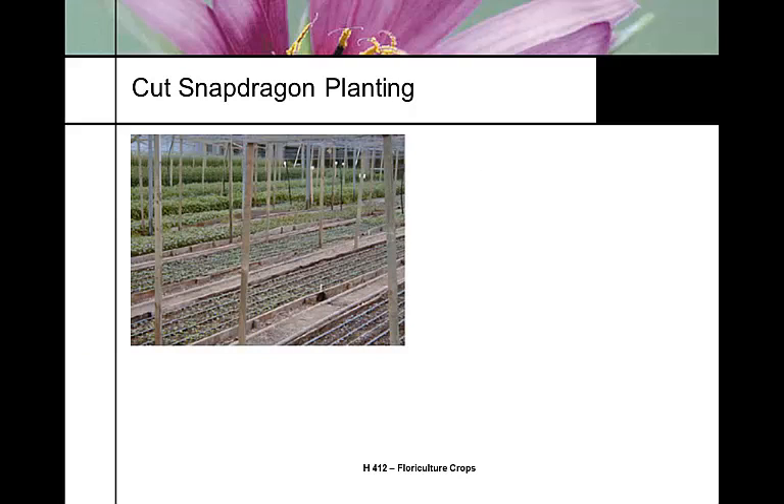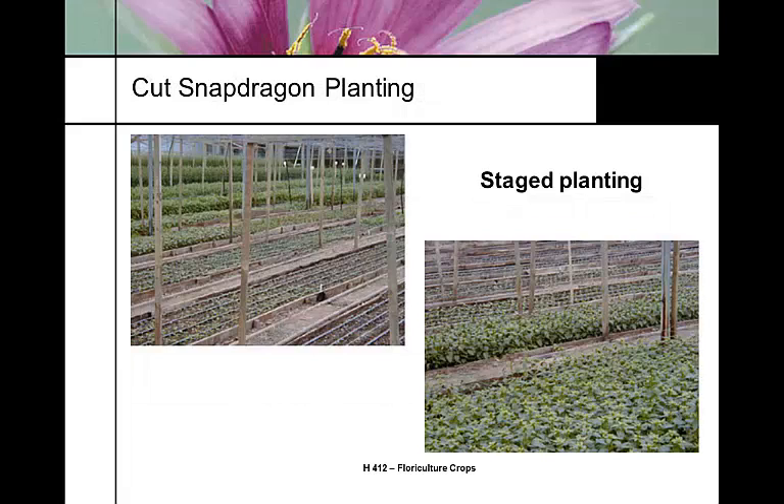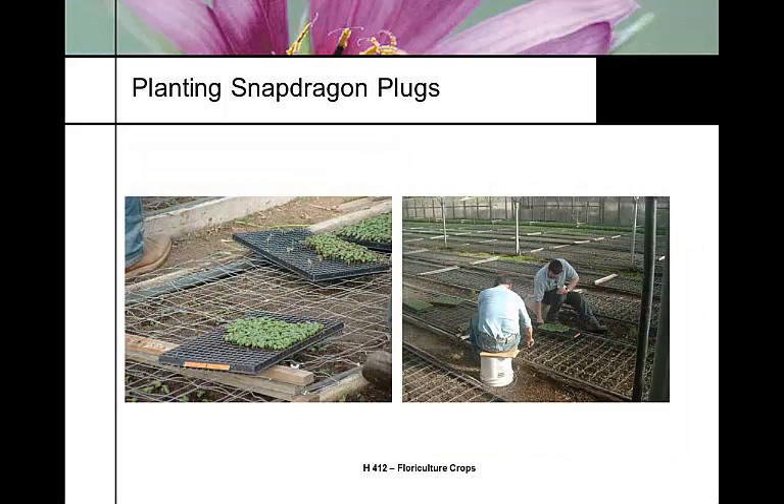Snapdragons are planted in a staggered or staged fashion. You can see these raised beds of snapdragons — newly planted plugs a week, two weeks, three weeks, four weeks, five weeks into the cycle. When a bed is harvested it gets cleaned up and replanted for the next cycle. Workers plant plugs by hand, and flower netting is essential — multiple layers are needed to keep stems straight, because crooked stems are worthless.